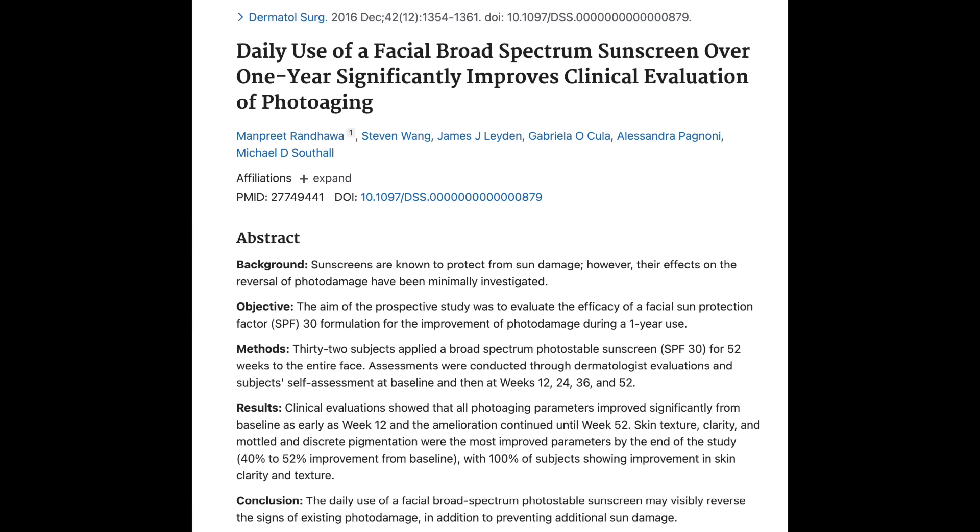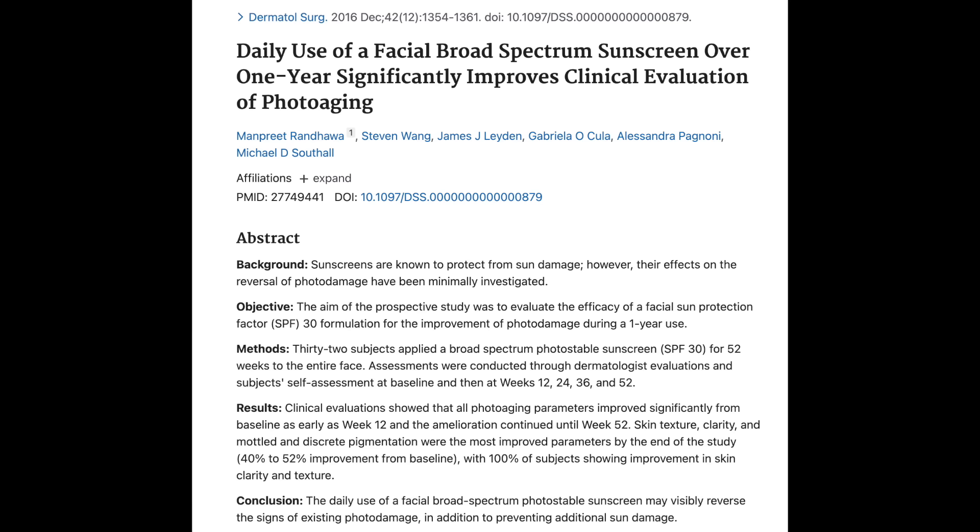We also have research to demonstrate that sunscreen seems to help in the reversal of existing sun damage. Patients who applied an SPF 30 sunscreen to their skin daily for 52 weeks showed significant improvement in skin texture, skin clarity, mottled hyperpigmentation, and discrete pigmentation at the end of the study.